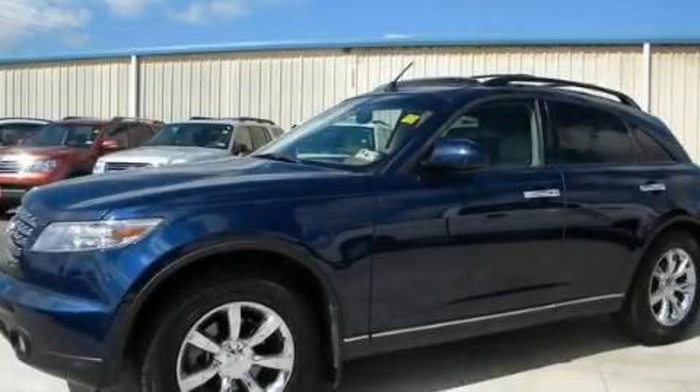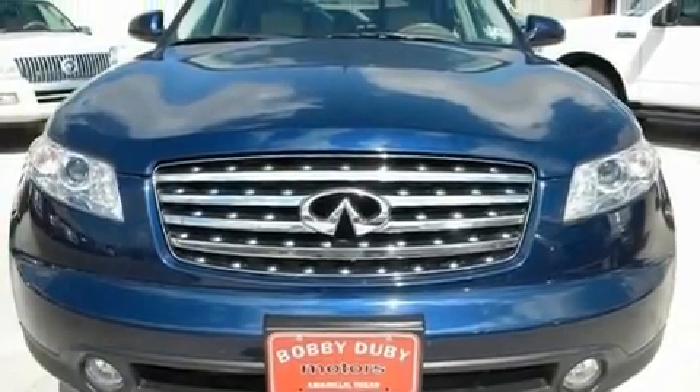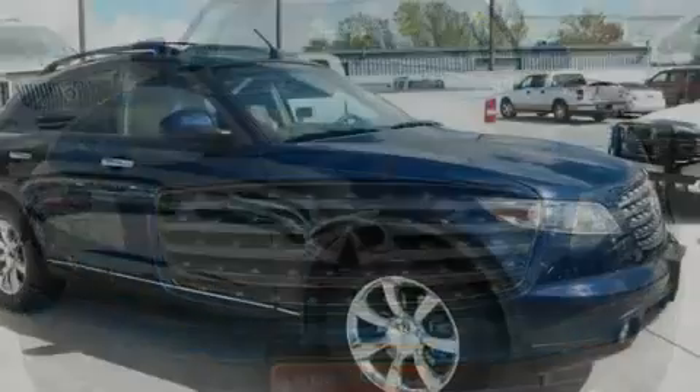This is a 2005 Safety, Space, and Comfort. It has a 3.5-liter six-cylinder engine and an automatic transmission.